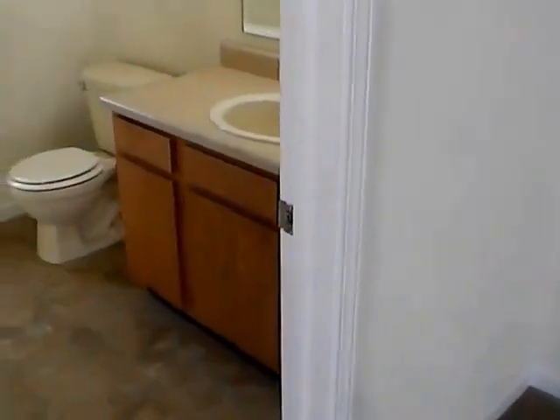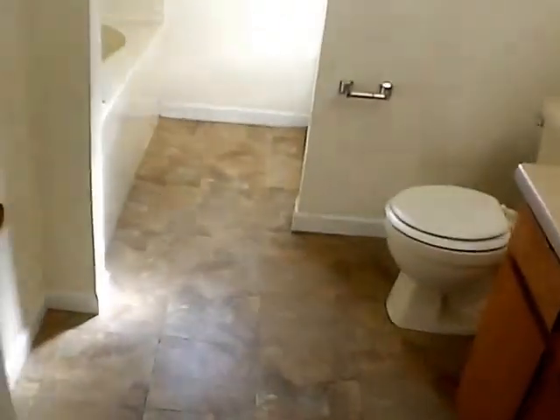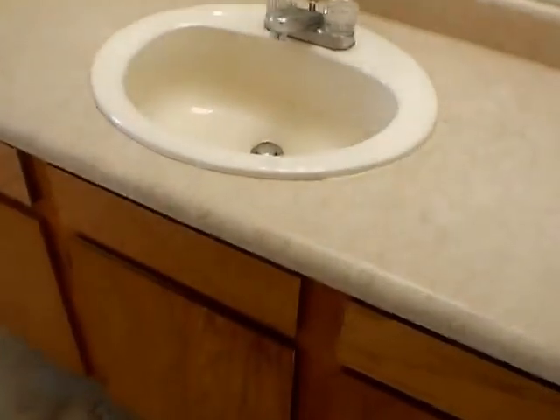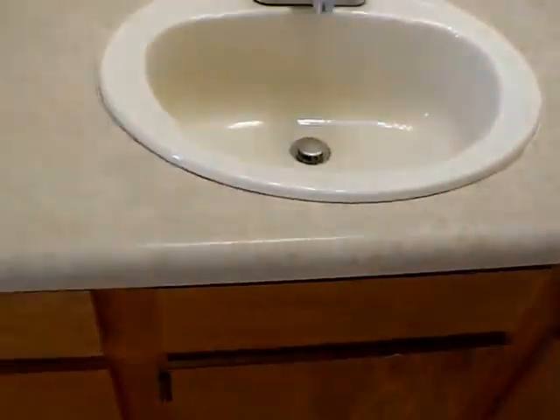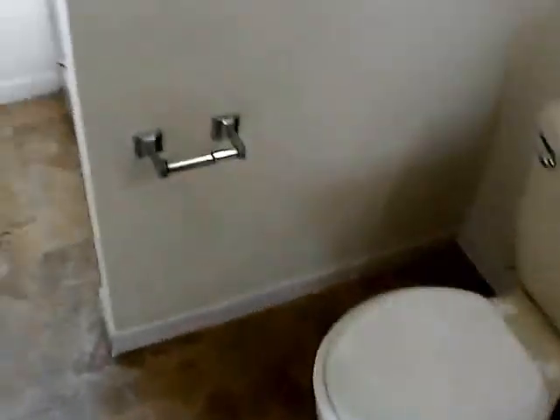This is our master bathroom. The master bathroom does have both a garden tub and a walk-in shower. We have our vanity, drawers, cabinets, a large dressing mirror, exhaust fan, overhead light, and commode. And this is our garden tub. Our walk-in shower is across from the tub.